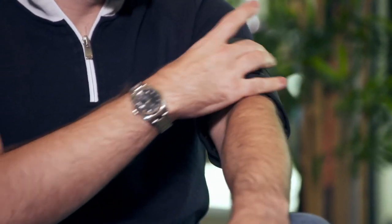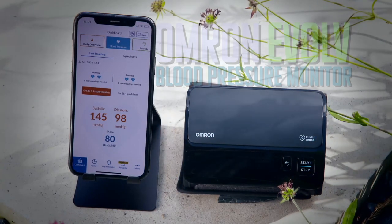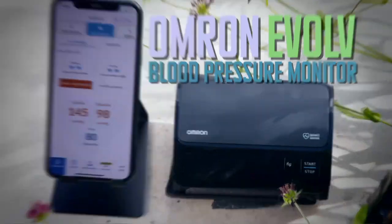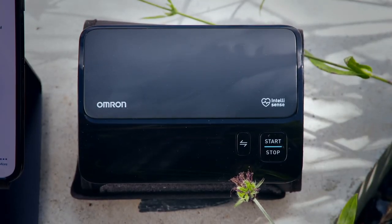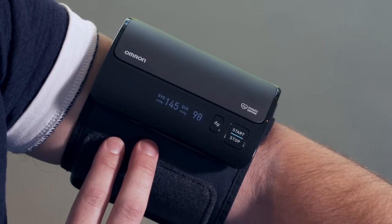Next, I've got another wearable which could help Jamie, but this time it's designed to keep track of his blood pressure more closely. The Omron Evolve is a clinically validated blood pressure monitor which connects to your phone via Bluetooth, costing £94.99. Having pressed sync in the app, that information is relayed to the app — blood pressure is 145 over 98, which is quite high.